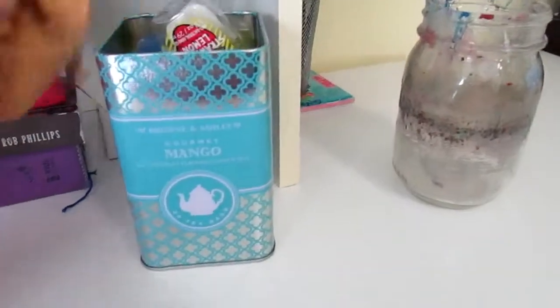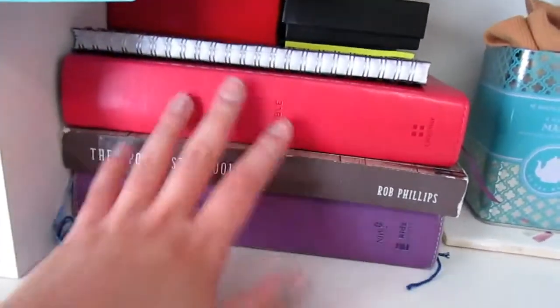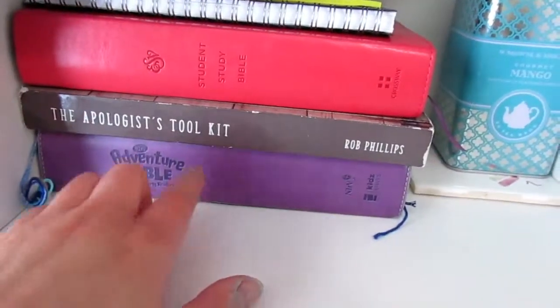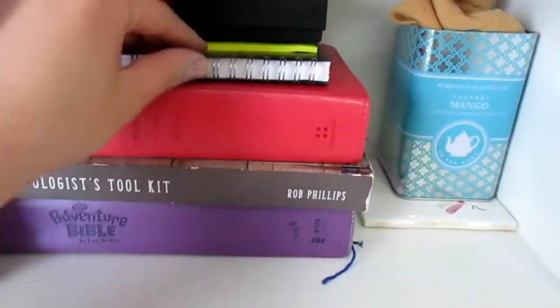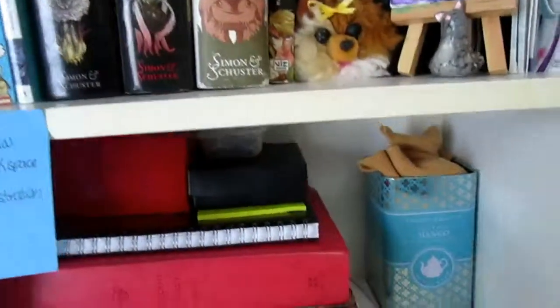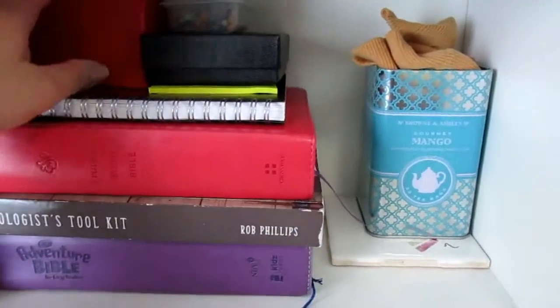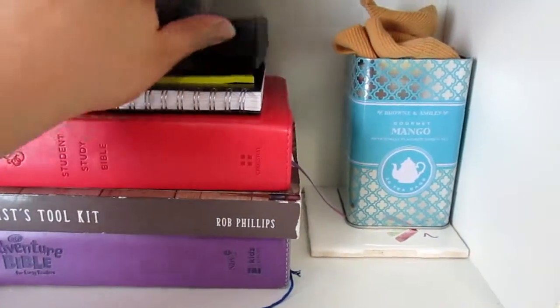Down here I've got my paint jar for the paint water. In here I've got a lot of little knick-knacks, gem mixes and stuff. Down here I have my old Bible and this is the one I currently use. My planner, which I need for everything. Sticky notes — I really need my sticky notes — and in here are some boxes with some jewelry and pins.